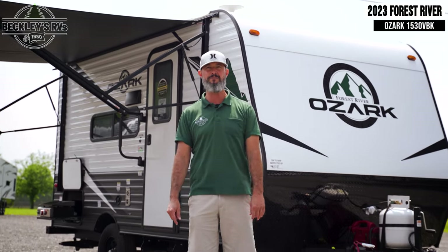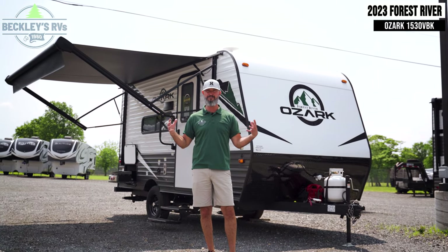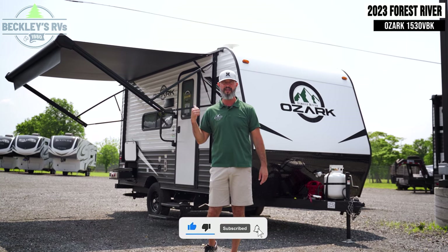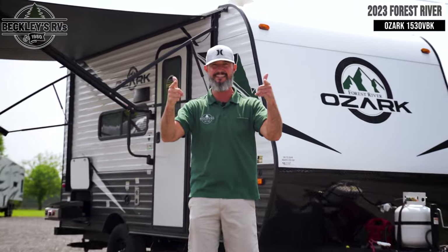There you have it — the Forest River Ozark 1530 VBK. Small? Yeah. Affordable? Of course. Versatile? Absolutely. Do you agree? Give us a thumbs up, comment below on what you think about the video and this floor plan, and smash that subscribe button. I'm Mikey B with Beckley's RVs. We'll see you next time.